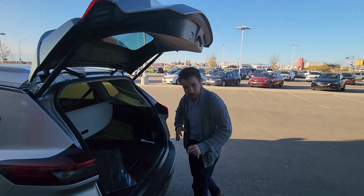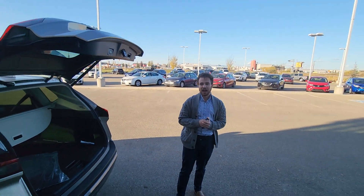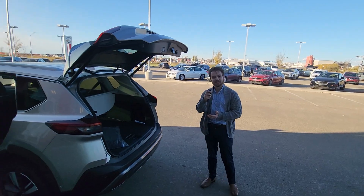Honestly, you've got a really amazing vehicle. Let me know what you think — I'd love to make this work for you. Let me know and we'll go from there. Thanks, David.